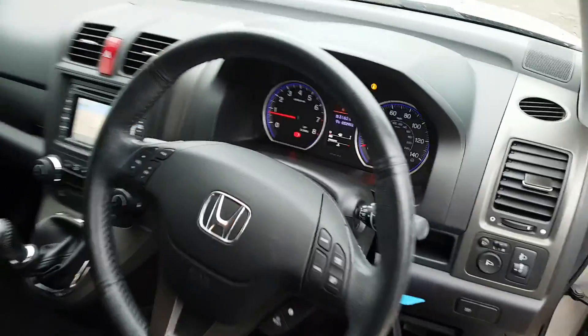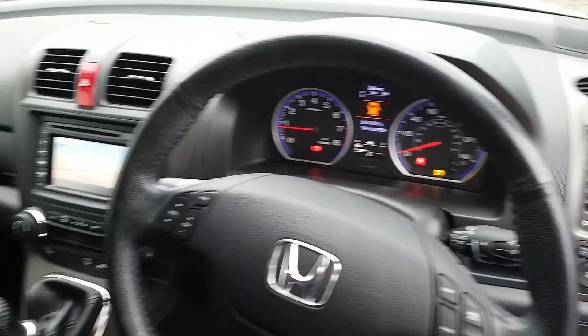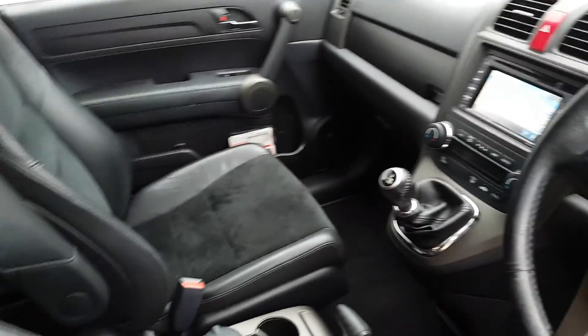This car only has just under 33,000 miles on it. It's in excellent condition.